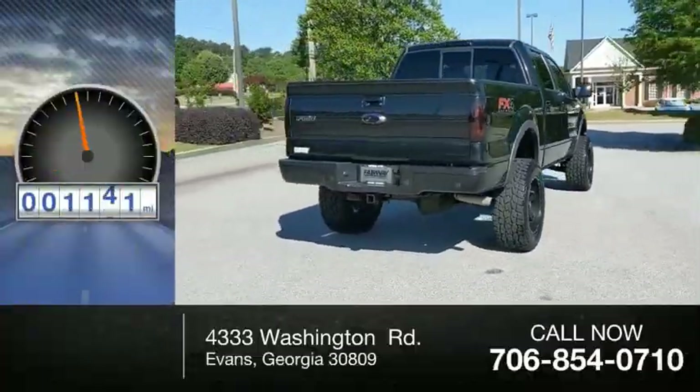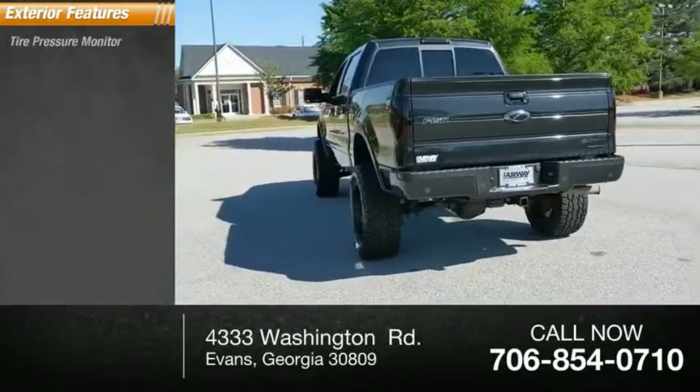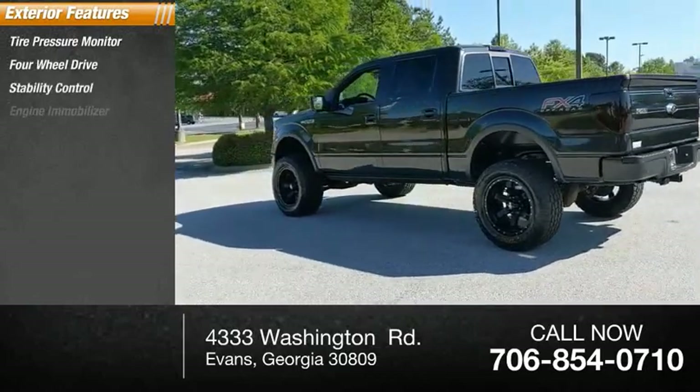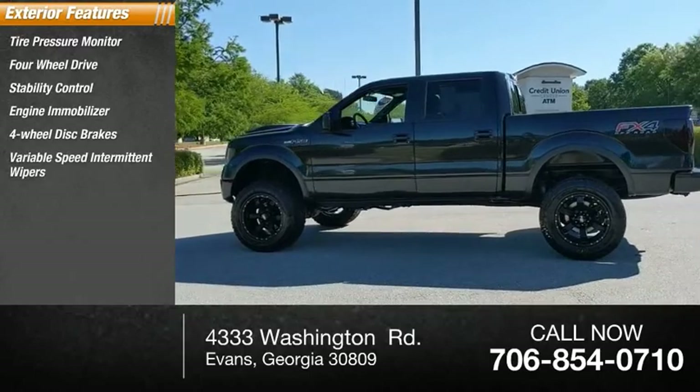This vehicle has less than 105,000 miles. Here are some of this vehicle's great options: tire pressure monitor, four-wheel drive, stability control, engine immobilizer, four-wheel disc brakes, variable speed intermittent wipers.